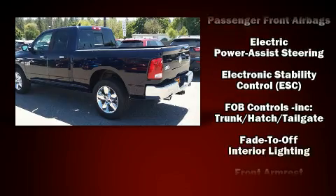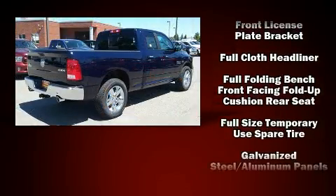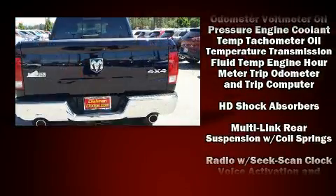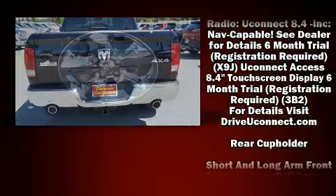Top features include air conditioning, one-touch window functionality, a tachometer, variably intermittent wipers, a rear-step bumper, power door mirrors and heated door mirrors, and much more.